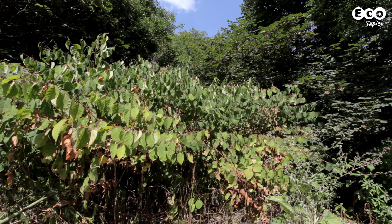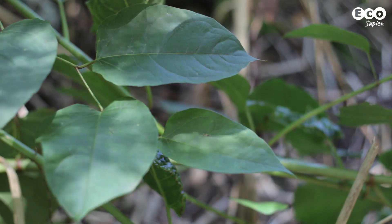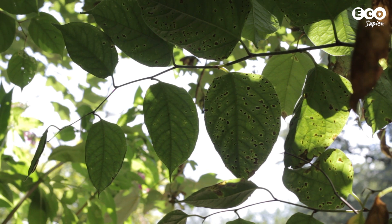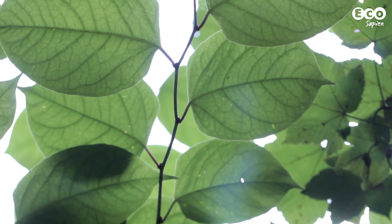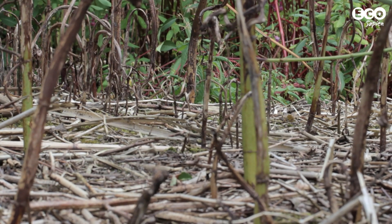And the trouble is, it's really hard to control. Knotweed can tolerate a huge range of soils. Its rhizomes can survive temperatures down to minus 35 degrees Celsius. And it's highly resistant to cutting, often reshooting and forming new plants.